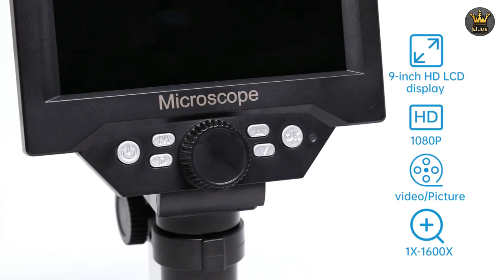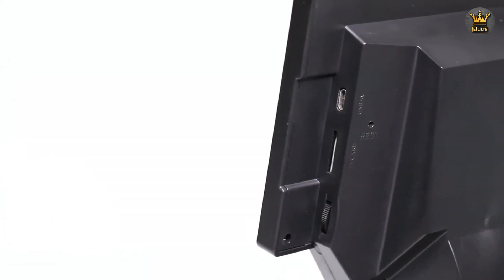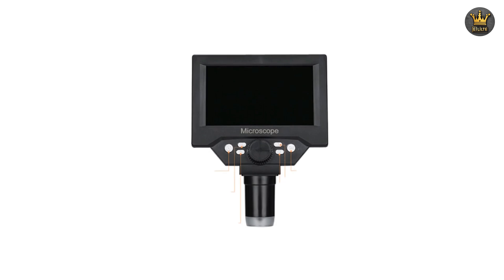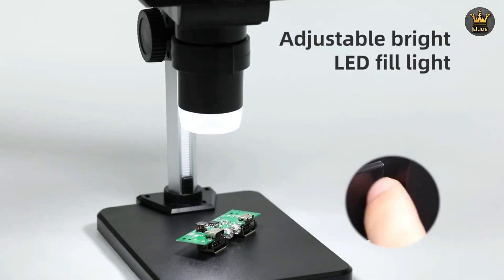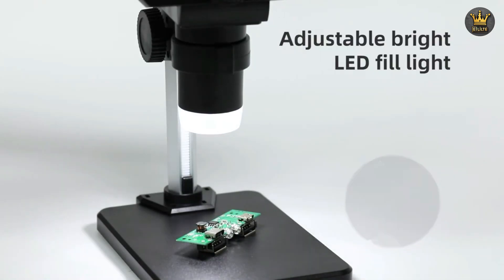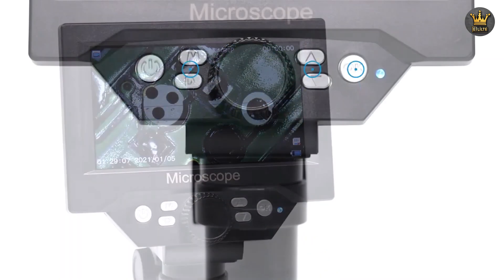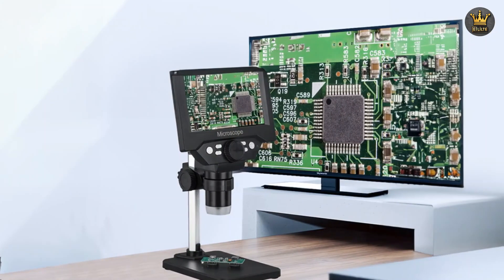Coupled with a 10-megapixel camera, the microscope delivers high-definition imaging, capturing every nuance of your work with remarkable clarity. The imaging quality is further enhanced by a high-frequency zoom lens, which maintains clear definition even at the highest magnification levels.